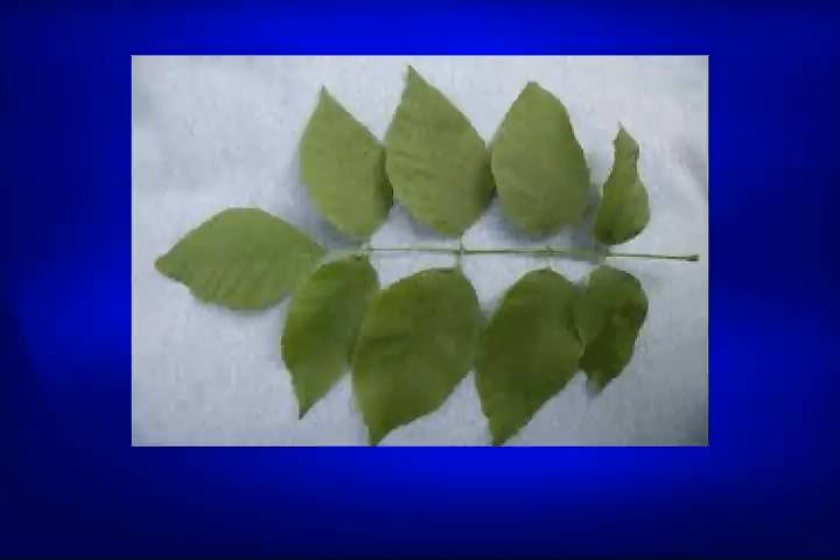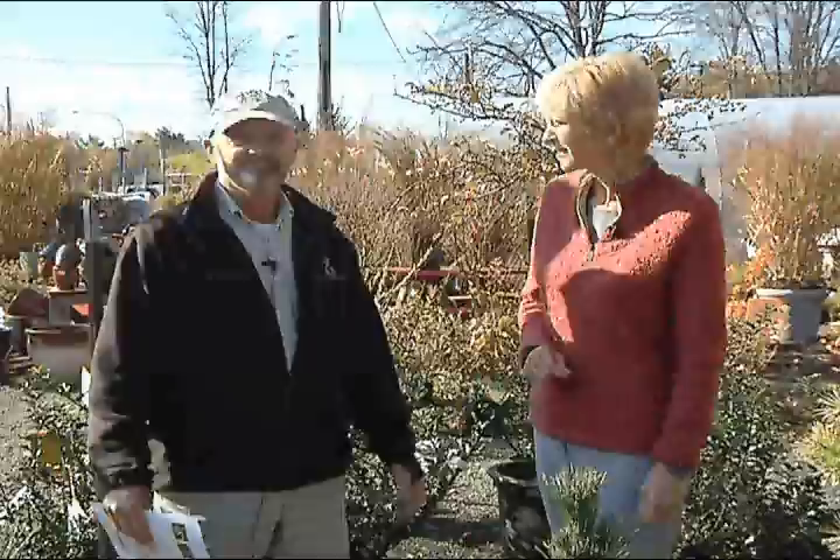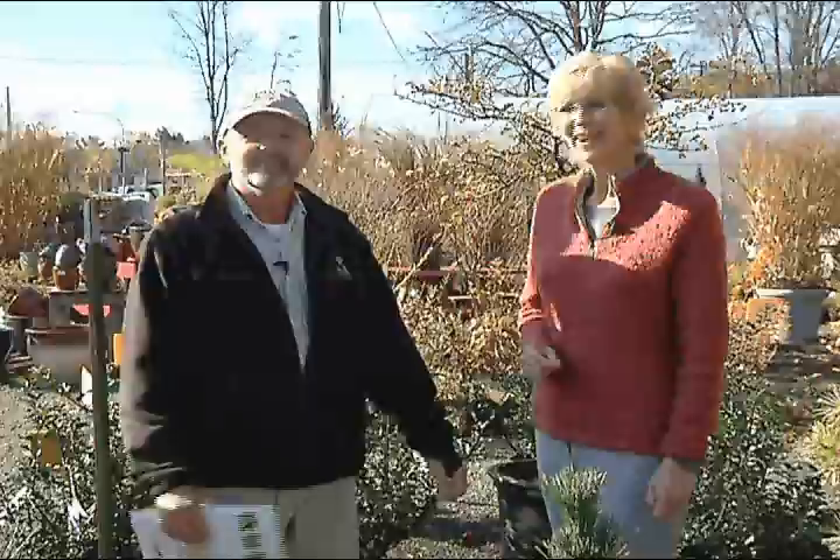How do you know if you have an ash tree? You can bring a twig sample into us and we'll tell you whether it's an ash tree or not, and whether we need to come out and treat it. Or you can ask us for an on-site consultation — we can come out and assess it. If you have a lot of them, the decision might be to take some of them down.